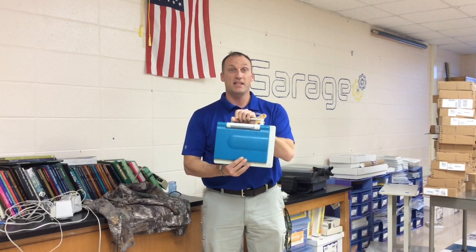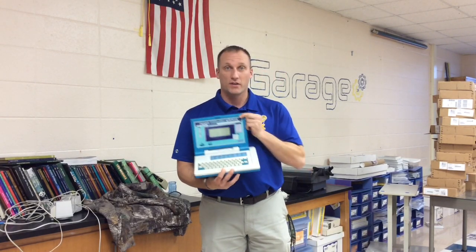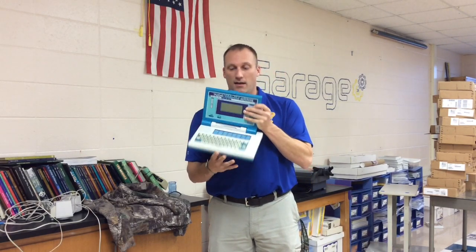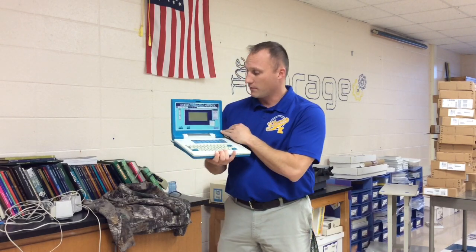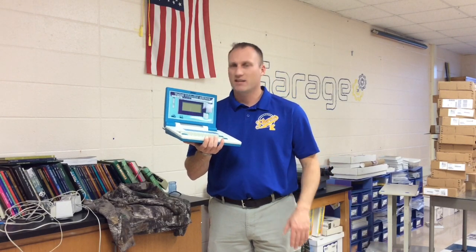Hey! Messing around in the garage here at Kingsford Middle School, found a VTech Talking WizKid Notebook, which is a very interesting little computer. Looked it up — it was made in 1993. It operates on four C-cell batteries, and it's got all kinds of neat games you can play with spelling, words, and math. Just kind of a neat invention. We're going to turn it on, see how it works.